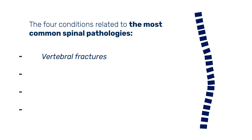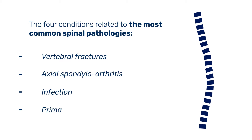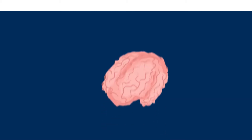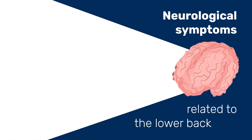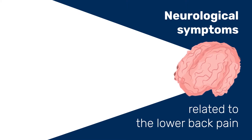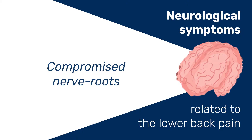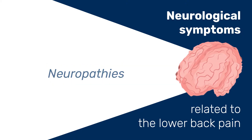Vertebral fractures, axial spondyloarthritis, infection, and primary and secondary tumors. You should also be aware of any progression in neurological symptoms related to lower back pain. This includes cauda equina syndrome, compromised nerve roots, and neuropathies.